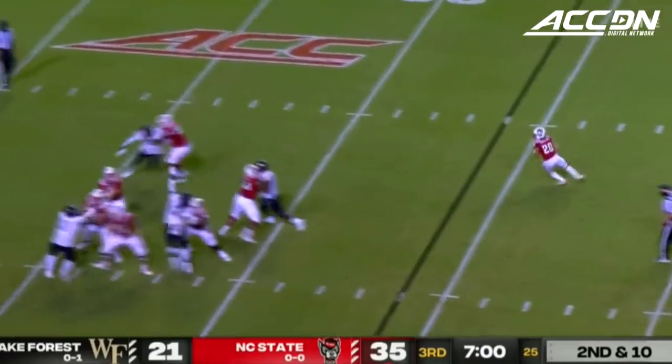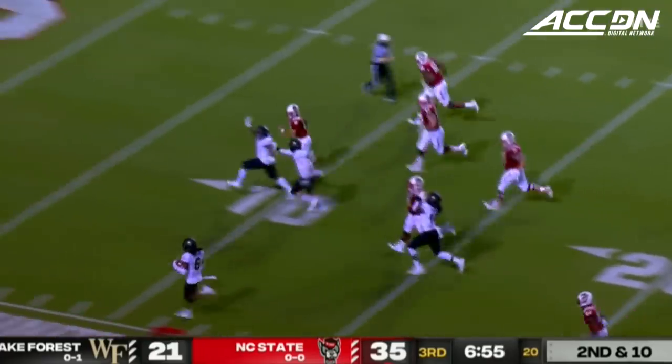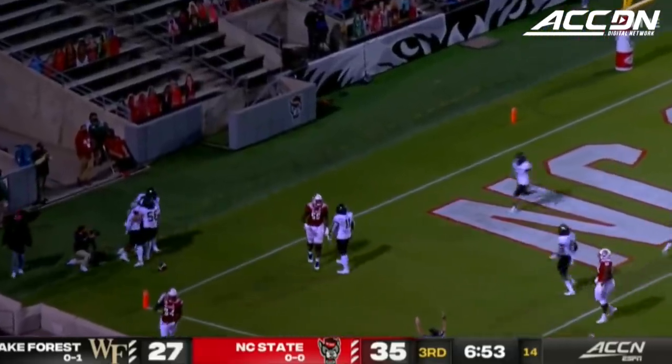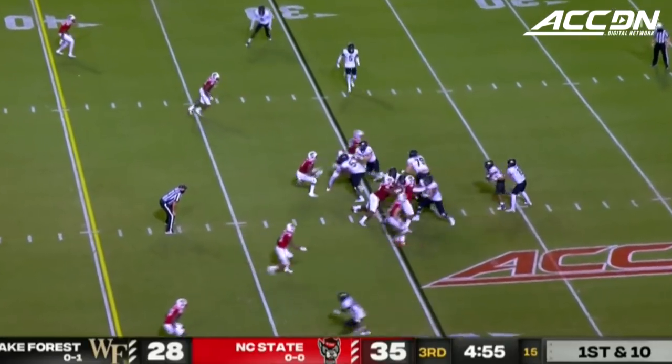Surprising Wake with his ability to scramble — and he's going to get picked off. Intercepted by Wake Forest, and Tender goes in to the end zone. Defensively, a giant play in this one.